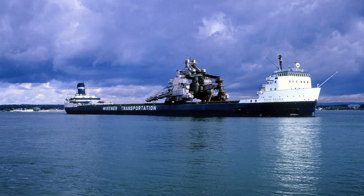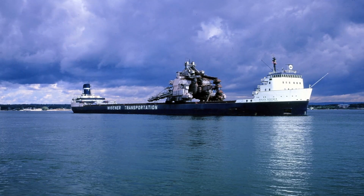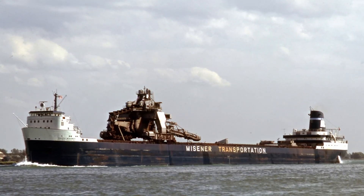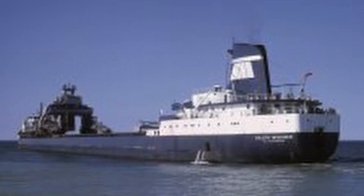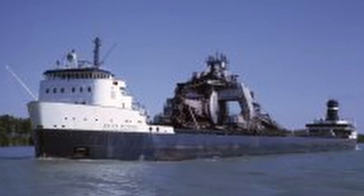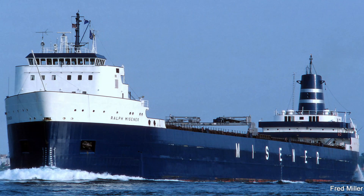Another interesting unloading system was on board the Ralph Missener. The Missener was built in 1968 for Scott Missener Steamships. The ship had an 850-ton elevator complex that traveled along the deck, with a bucket-chain excavator and two unloading booms. The bucket-chain would scoop ore out of the cargo holds and onto one of two 60-foot unloading booms, allowing the ship to unload 4,000 tons an hour. The system was known as the Conflow Automatic Unloading System, designed and built in Germany. But the size of it made it hard to maintain, and it went unused after just three years.